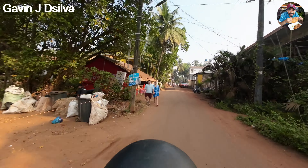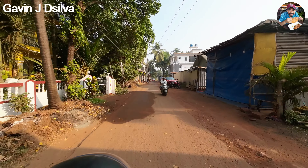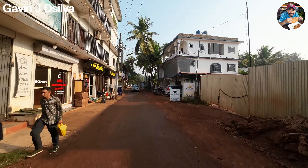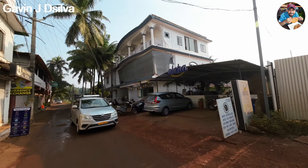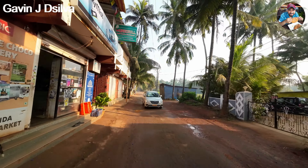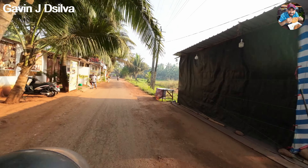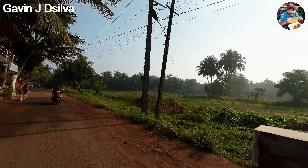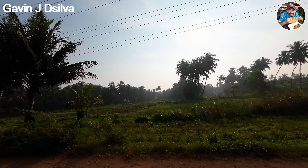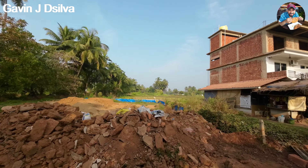This is not a very commercialized place like Baga, Calangute, or Candolim — it's more peaceful. It's called the Russian beach because a lot of Russians prefer staying here. A pro tip: ride slowly because the roads aren't great — there are a lot of humps and puddles. Look at this beautiful field view here.